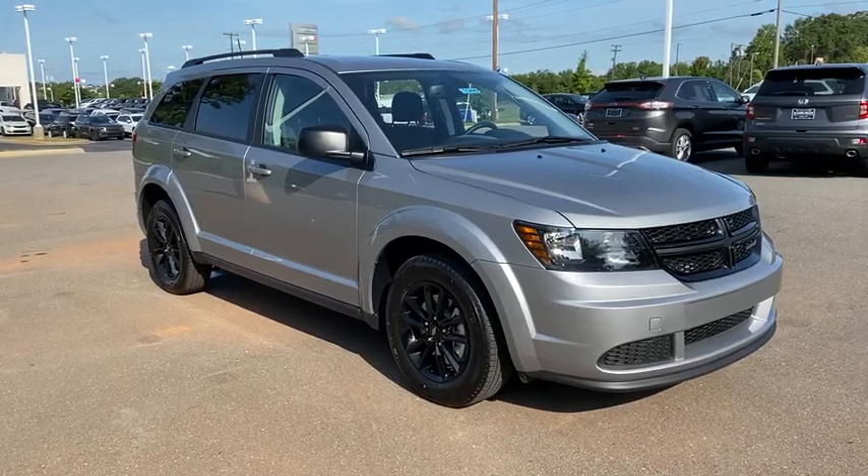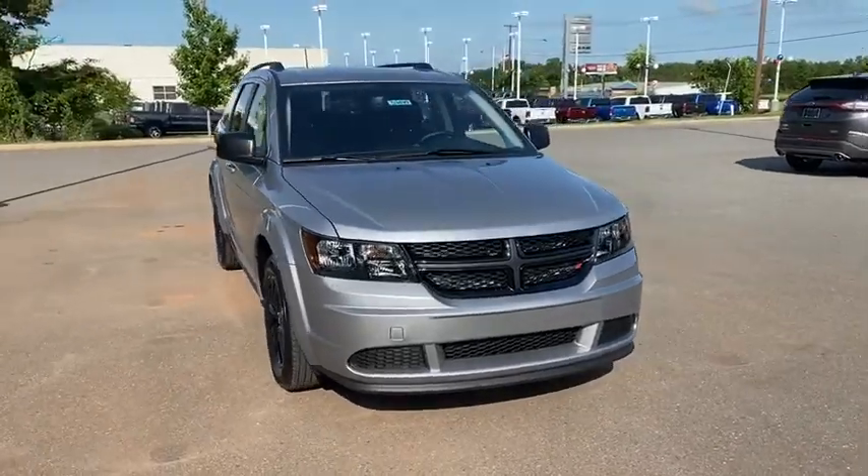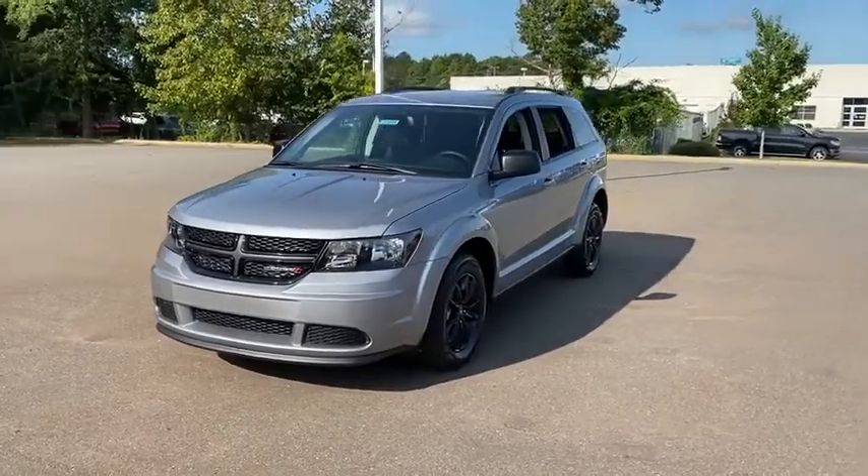Looking for the right vehicle? Check out the 2020 Dodge Journey. Dodge Journey combines the practicality of an SUV with the comfort of a car, all while boasting a style all its own.